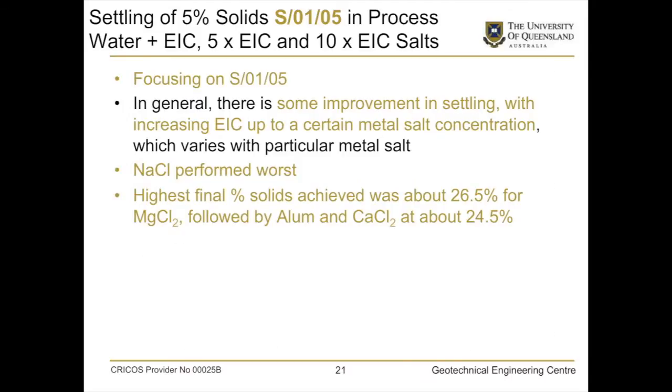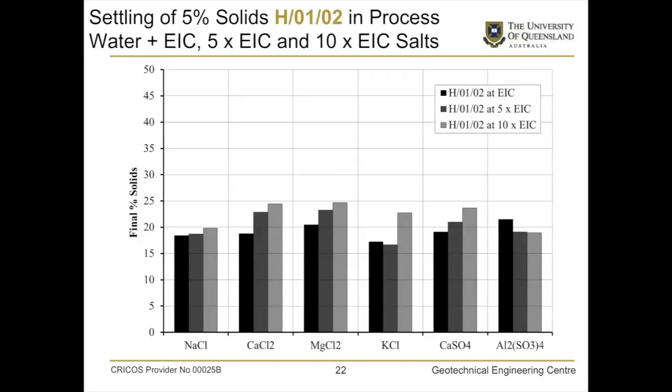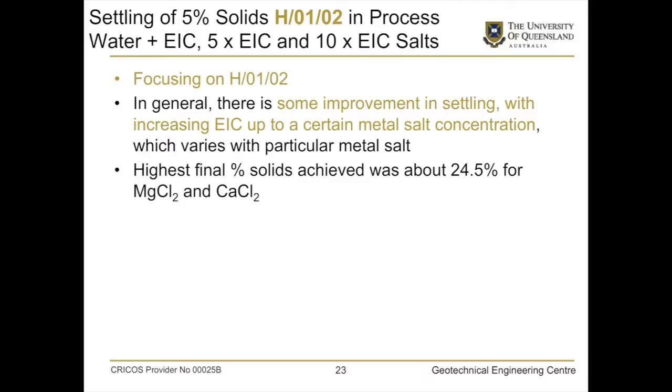Now looking at the actual simulated clay tailings derived from the ROM samples — this is the one from the Surat Basin — and it doesn't behave much better than the commercial clay. In the case of sodium chloride, effectively no benefit with increasing concentration; alum shows some benefit up to five times equivalent ionic concentration but gets worse at ten times. The highest reached was about 26.5 percent final percent solids with magnesium chloride, followed by alum and calcium chloride at about 24.5 percent. For the Hunter Valley sample, a similar story — alum was best if you don't add too much. The behaviour of the two coal tailings samples is not much better, in some cases worse, than some of the commercial clays.